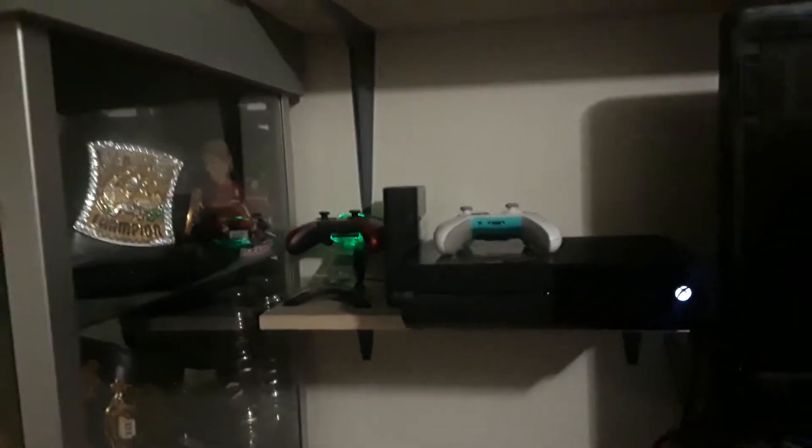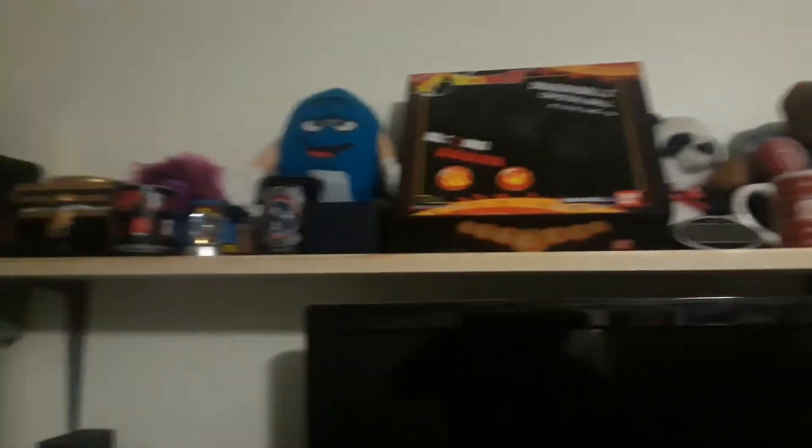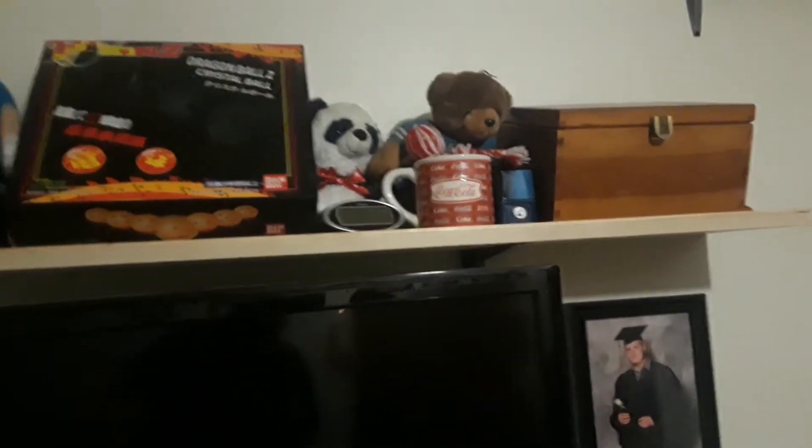Now I'm putting little knickknacks into the display case. My good buddy Alex, who lives in the same apartment complex as me, got this stuff up — he put up the shelves. So here's a shelf for my Xbox, a little shelf for my knickknacks like the Dragon Ball box. There are some stuffed animals, coffee cups, and other stuff up there.